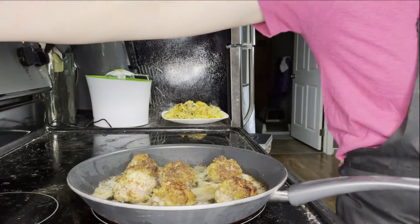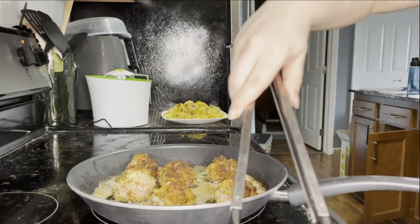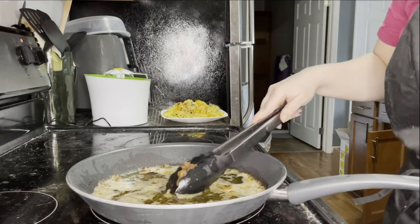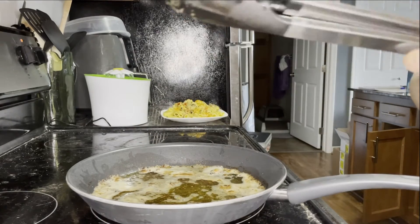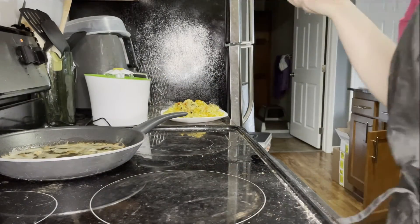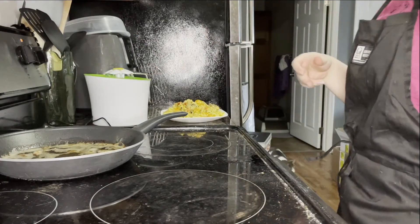Meatballs should be done! I'm transferring some of these meatballs to the container they're going to sit in. When I want to reheat these meatballs — they're just going to be in the fridge and I'm just going to eat them — I'll probably just stick them in the oven or pan fry them again. Everything is off. Okay, good.